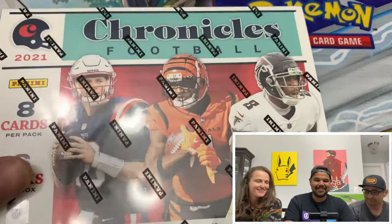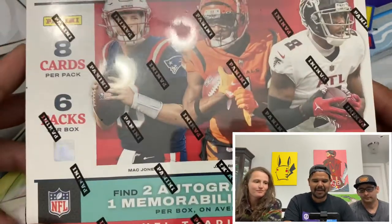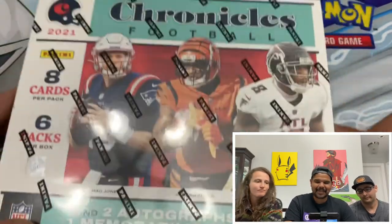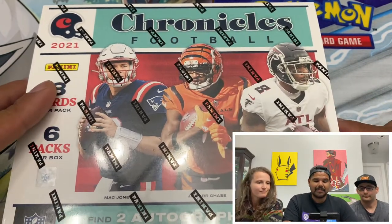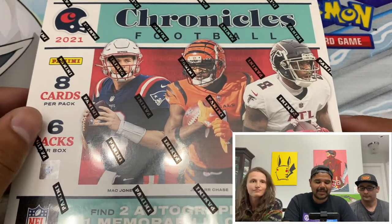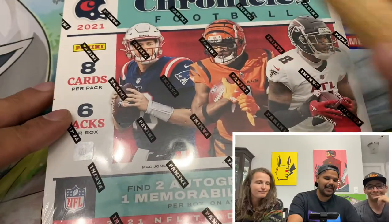And we're going big today. We got the new release from Panini — the Chronicles Football Hobby Box. Two autographs, one memorabilia. So we're going for it today. It looks like a lot of fun. It's a bunch of sets mixed together. There's some really cool acetate cards in here, black prism cards with the black outline on them. Those look really cool. So I'm really excited to jump in. Let's go ahead and open this.